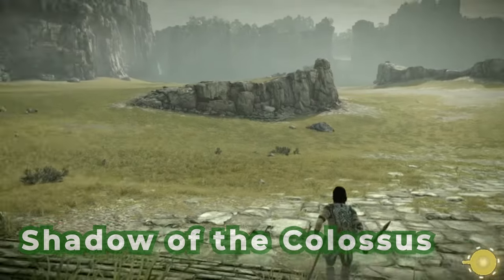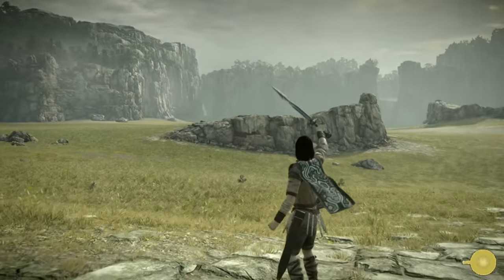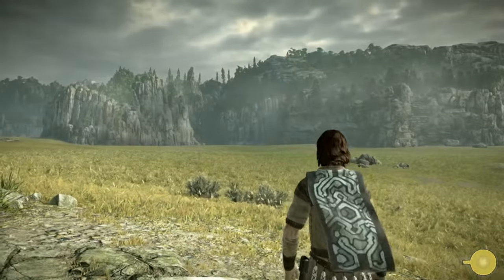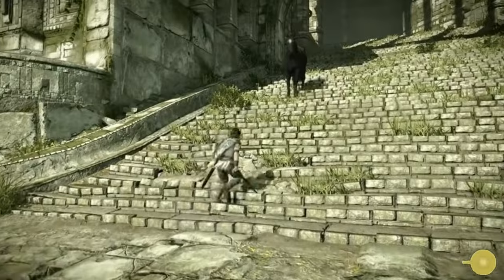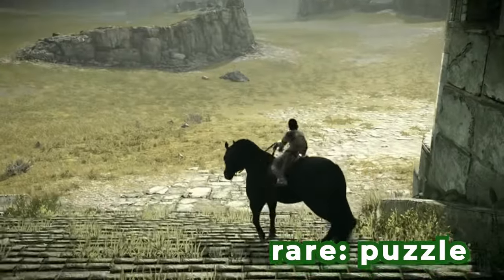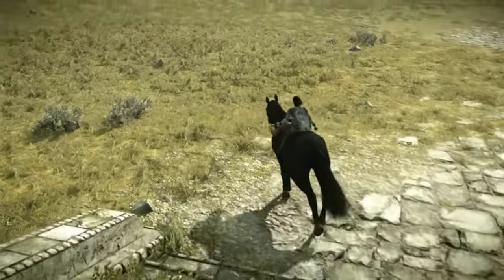Number two: Shadow of the Colossus is an amazing video game where you fight huge creatures called colossi. What makes it special is that each colossus is like a giant puzzle you need to solve by climbing and figuring out how to defeat them. The beautiful landscapes create a stunning world to explore.